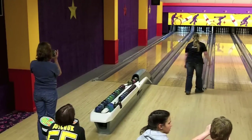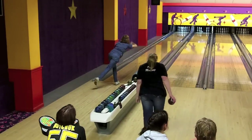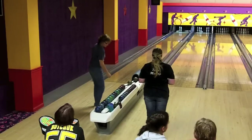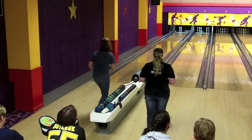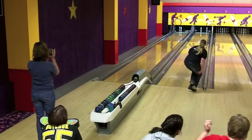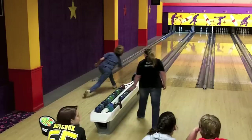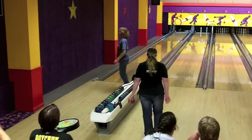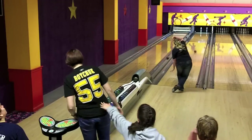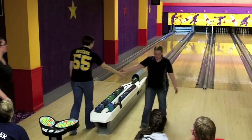Jill DeRoche working on that spare — a little bit high on the head pin again, dropping 5, leaving a big 5. Cindy Cauley dropping 8 with a 2-pinner, the 2-4. Jill trying to convert that big 5 just goes by the 2-pin slightly. Cindy Cauley picks up the 2-4 for a spare in the 5th, and Jill DeRoche will take a 9.